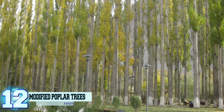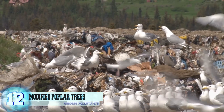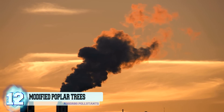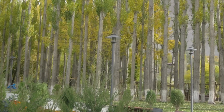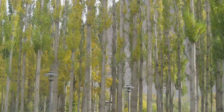Number 12: Genetically Modified Poplar Trees. With humans polluting the earth and heating up the atmosphere with greenhouse gases, the environment could use all the help it can get. That's where scientists at the University of Washington come in — they've been engineering poplar trees to absorb pollutants found in the groundwater through their roots.